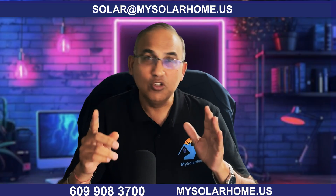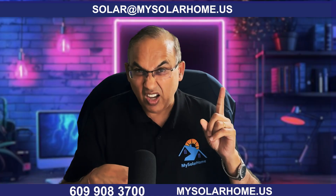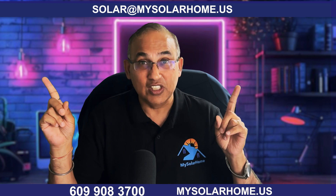If this video helped you, hit that like and subscribe button for more straight answers on solar and batteries. You might also like my previous videos on choosing different batteries or different inverters. Thanks for watching.